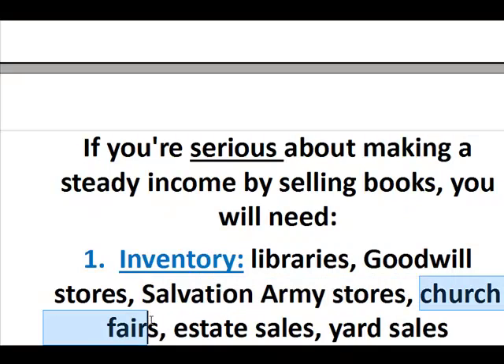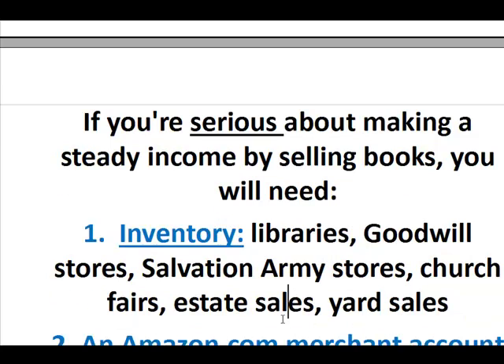Church fairs — a lot of churches have book fairs. Spring is coming, so you're going to see a lot more of those. Churches also have stores and used goods stores in their basements, and sometimes they allow the public to purchase goods there. Estate sales — keep an eye out on Craigslist or your local paper. Yard sales and garage sales: people unloading goods from their homes tend to have a lot of books for sale.